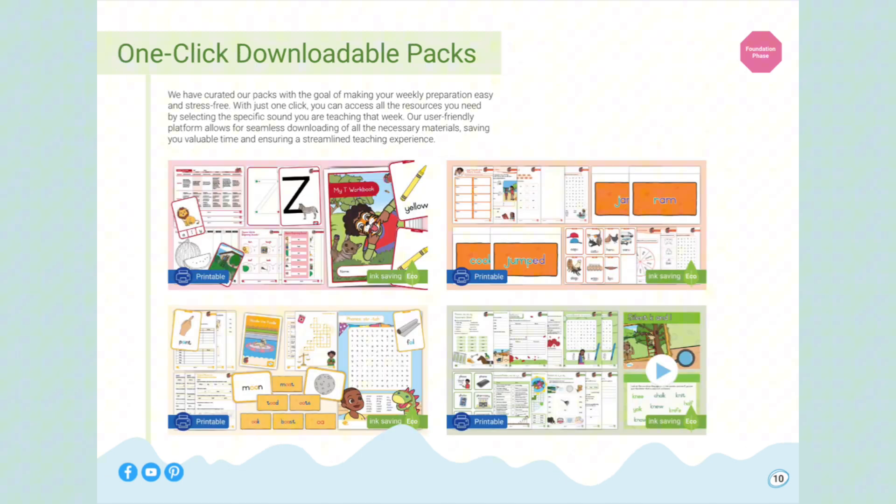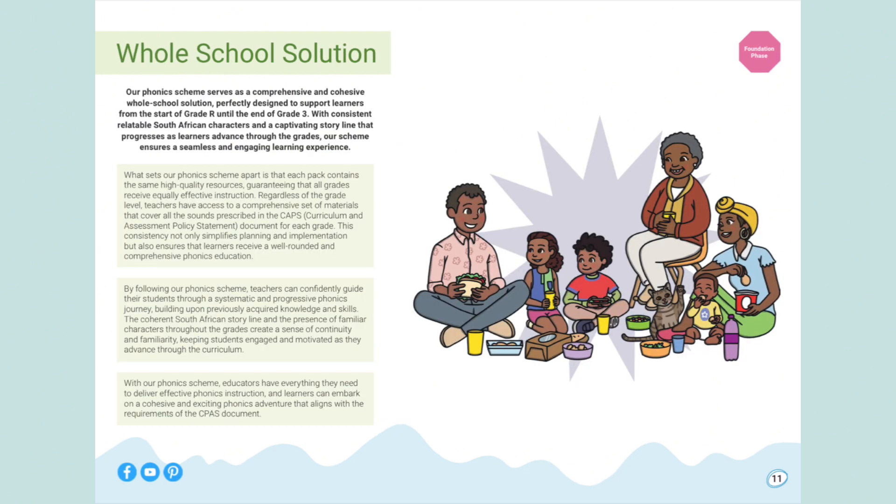We have curated our packs with the goal of making your weekly preparation easy and stress-free. With just one click, you can access all the resources you need by selecting the specific sound you were teaching that week. Our user-friendly platform allows for seamless downloading of all the necessary materials, saving you valuable time and ensuring a streamlined teaching experience. Each pack contains the same high-quality resources, guaranteeing that all grades receive equally effective instruction, and teachers have access to comprehensive sets of materials that cover all the sounds prescribed in the CAPS curriculum.